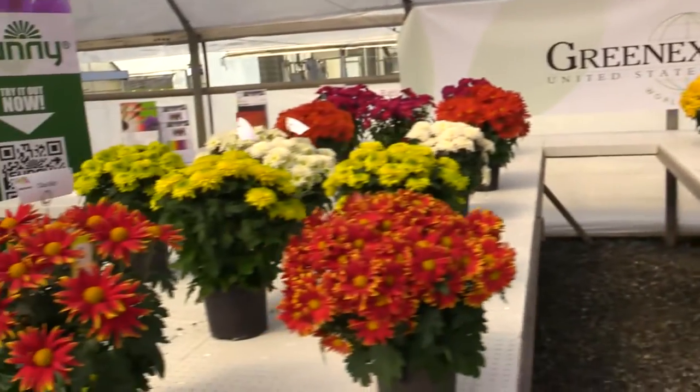But we want to look at Green X, and they've got — I found this to be pretty interesting news. We know them more for Kalanchoes and maybe some Begonias. They've launched Pot Mums — new for them — into the U.S. marketplace.